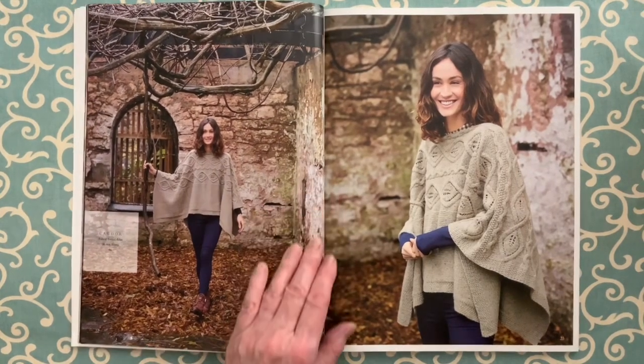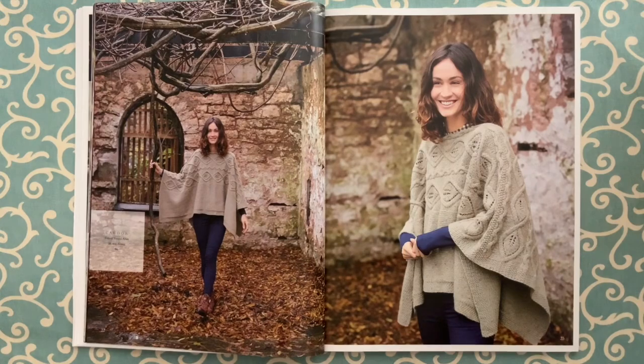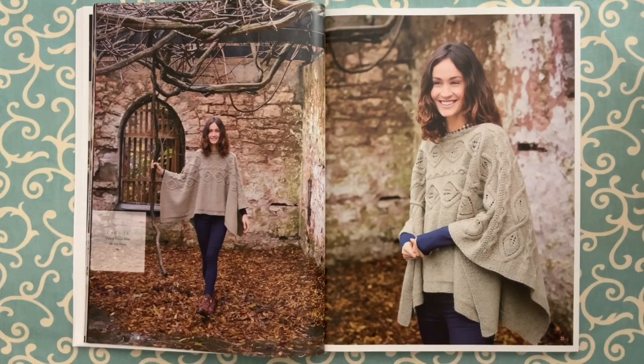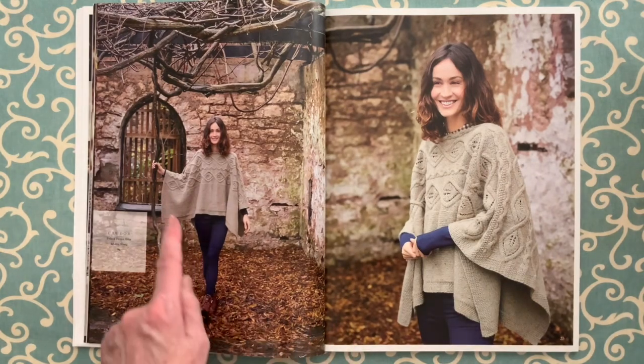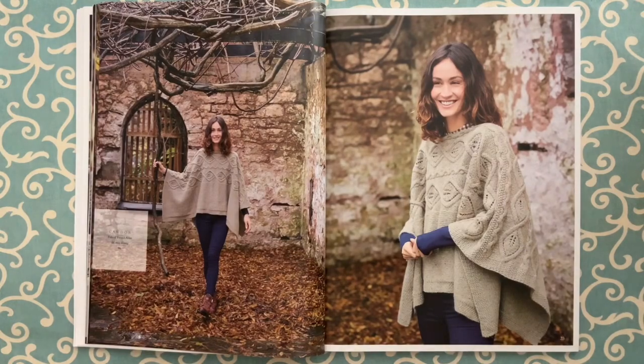Cawdor in Felted Tweed Aran by Martin Story — Martin does a lot of ponchos and this one is gorgeous. It's knit in one piece, side to side. The cables are charted and it's in Felted Tweed Aran. That would be a gorgeous fall cover-up, don't you think?